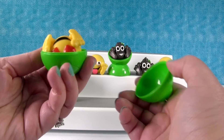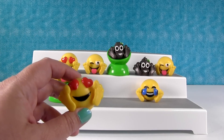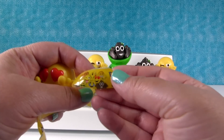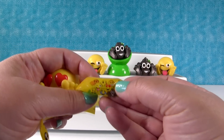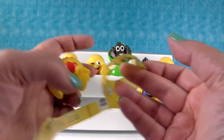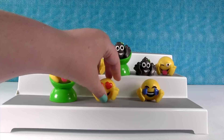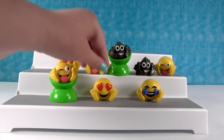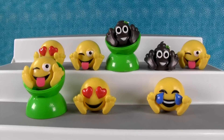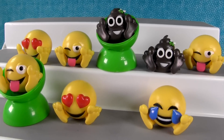It's the heart eye one again. We started off so good — we threw away the papers. We didn't get the orange guy, the one blowing a kiss, the one with the teeth, or the throwing-up one. So we might have to get some more of these because they're fun and really cute. We started off with four different ones and then it all went downhill from there. We only got half the set, so we will have to try for some more.